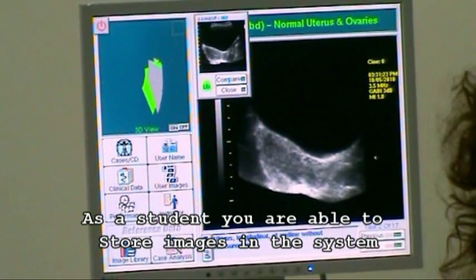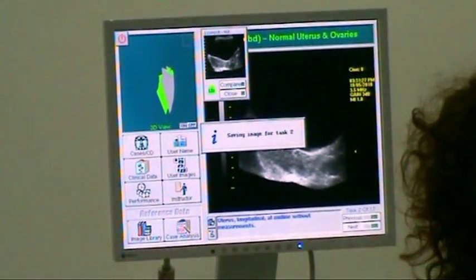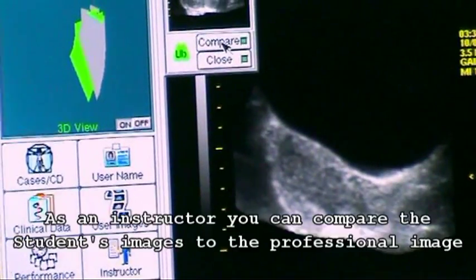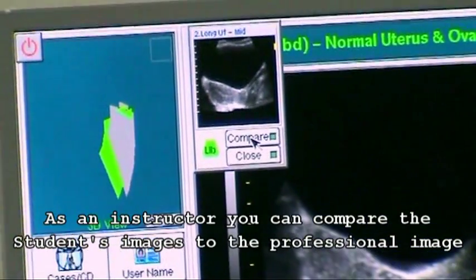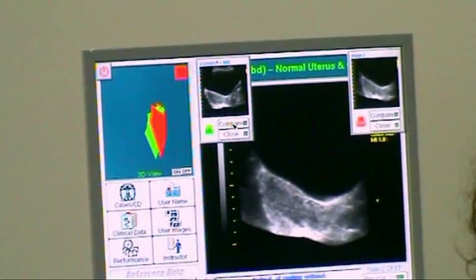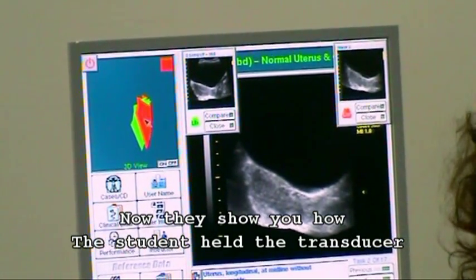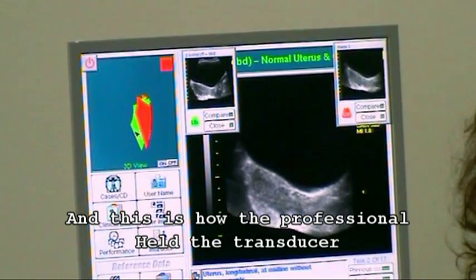As a student, you are able to store images in the system. As an instructor, you can compare the student image to the professional image. This shows you how the student held the transducer, and this is how the professional held the transducer.